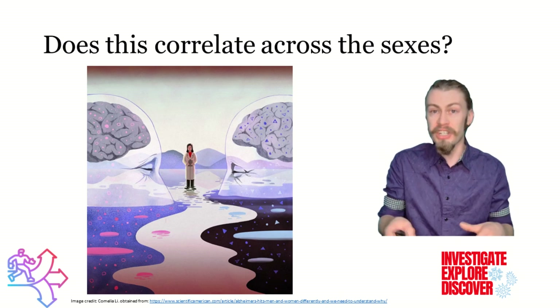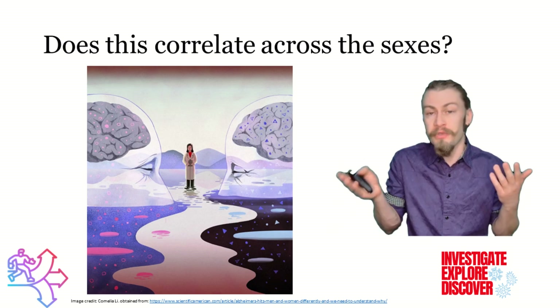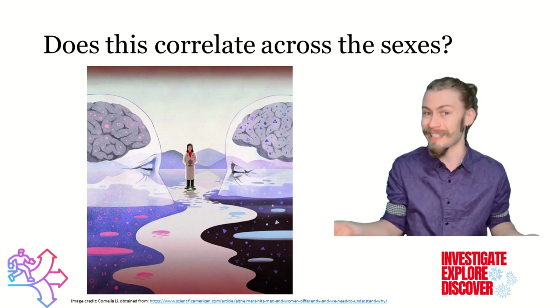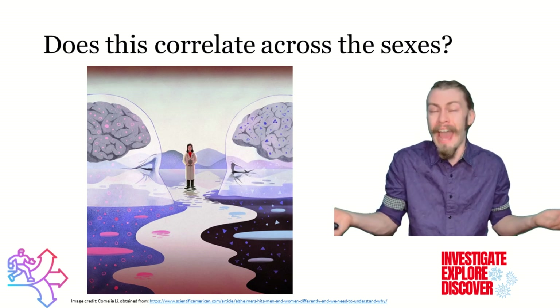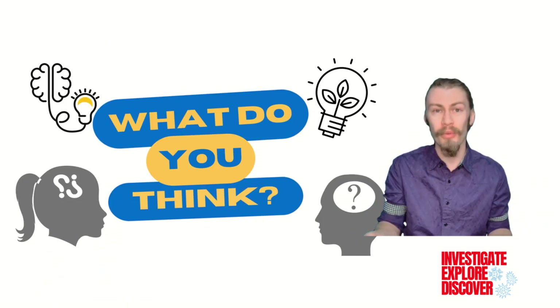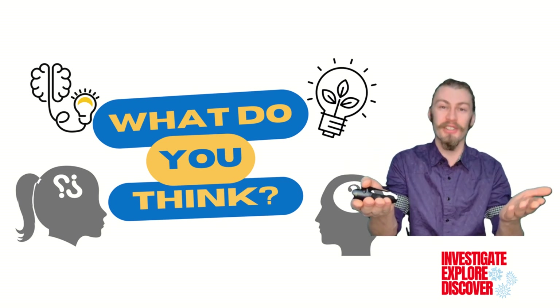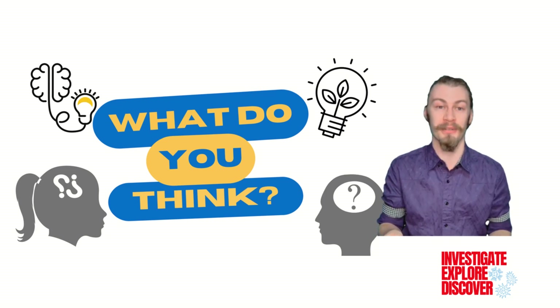The population we typically do tests on are white men. With that in mind, do these results change when comparing brain-derived tau secretion across sexes? And for that matter, how will it compare in different ethnic backgrounds? As always, my final question revolves around you — what sort of ideas or questions popped into your head when hearing about this information? I would love to hear about them in the comments section below.